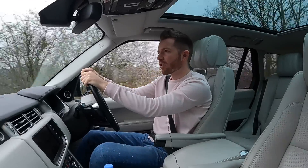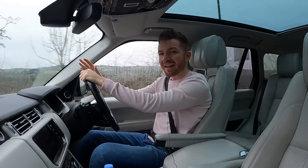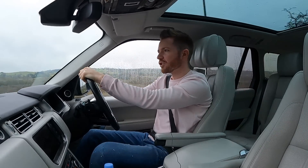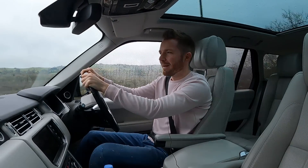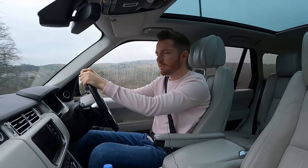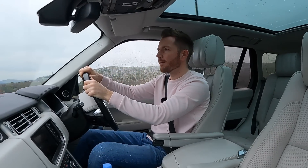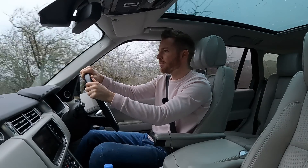On to price. This particular Range Rover had a trade price of around £14,500, with a suggested retail of around £18,500 to £19,000 depending on condition. I know that sounds like quite a big margin, but Range Rovers always require quite a lot of prep or preparation before you can sell them — hence the larger margin.